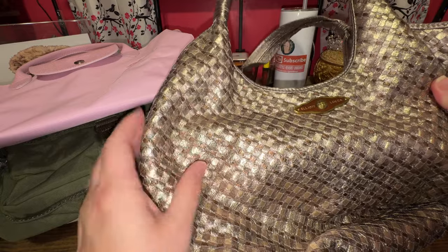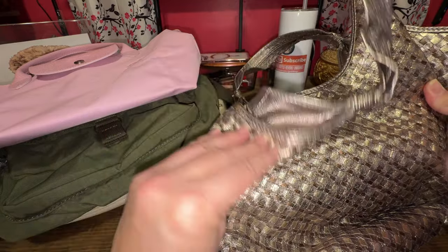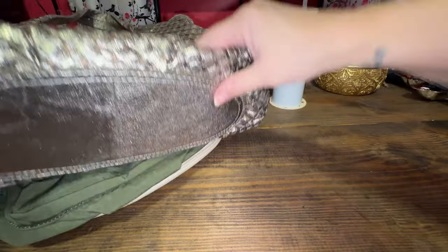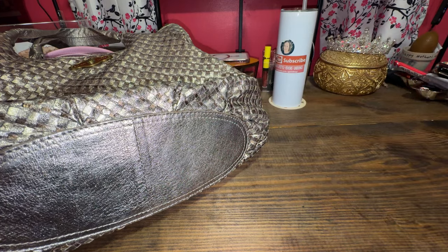I really like this weaving that they did. It is just good quality, really good quality. It is older, but beautiful metallic. Beautiful, slouchy bag. There is the bottom of it.